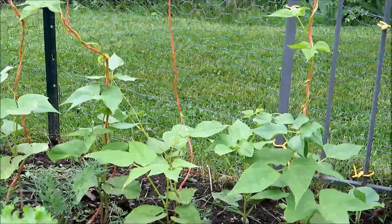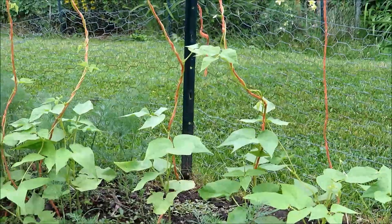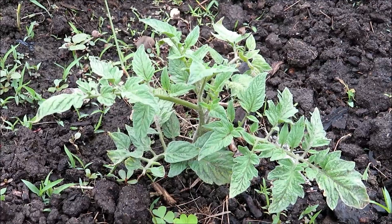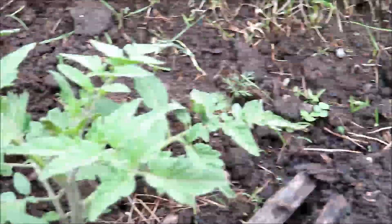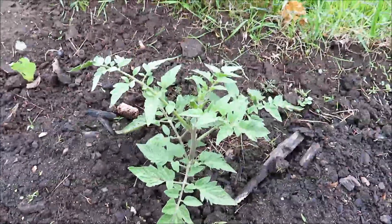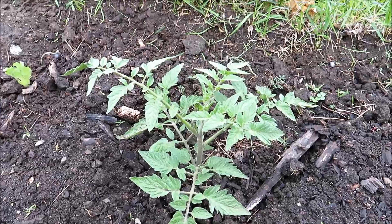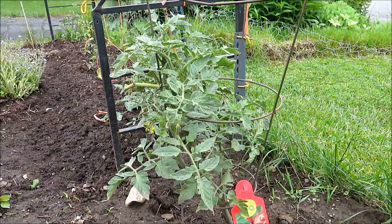These are green beans — as you can see they're developing very nicely, starting to climb and grab the twine going up. This is a tomato plant I put in from a cutting, and this is another one also from a cutting. They're all developing nicely — I have no doubt they'll do well. This is the mother plant I took the cuttings from.